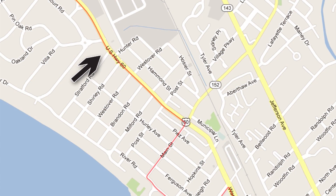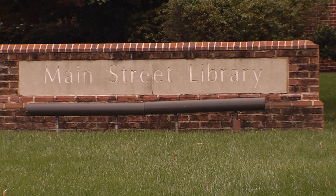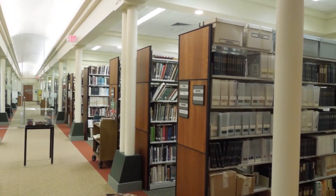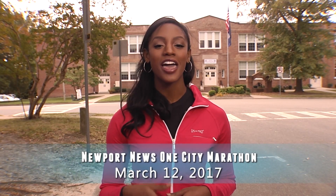This final stretch of the course goes by the Main Street branch of the Newport News Public Library System. In addition to all the expected resources and computer access, Main Street Library's Virginiana Room is the starting line if you want to look up your Virginia genealogy and local history.